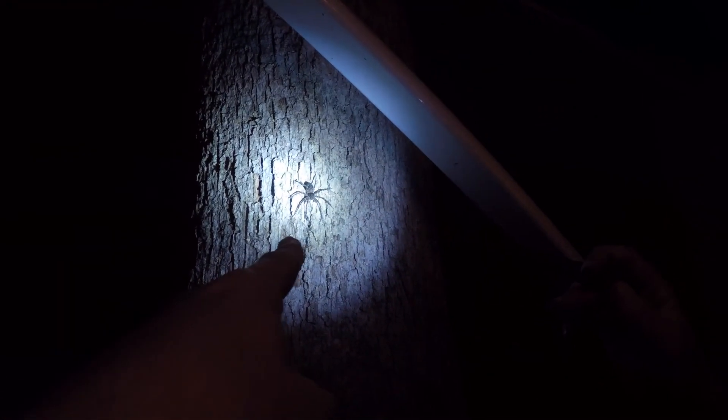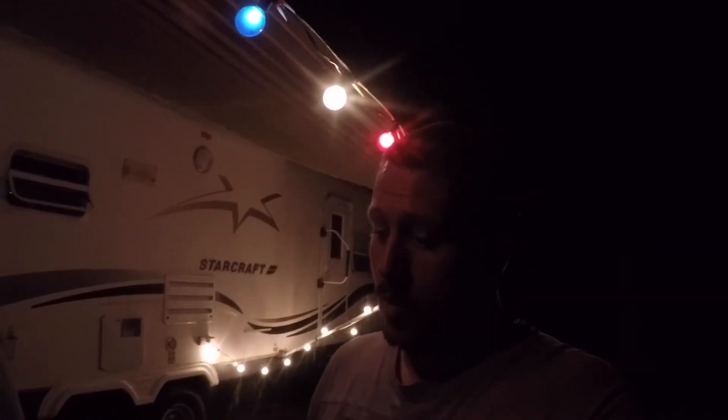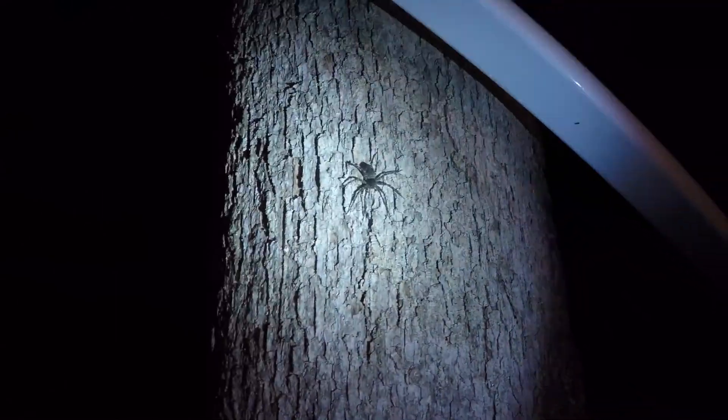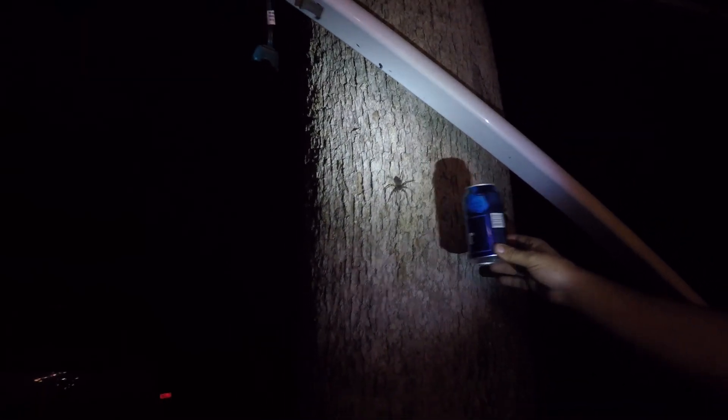We're just hanging out here and I noticed this little guy — it's not small at all, it's about the size of a silver dollar. I saw that thing come cruising down at like Mach one; I don't know if he was chasing something. It's one of the millipedes — that guy is huge. Hold that beer can up there to show how big that thing is. That is crazy!